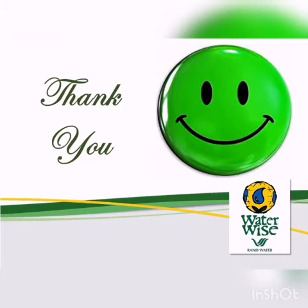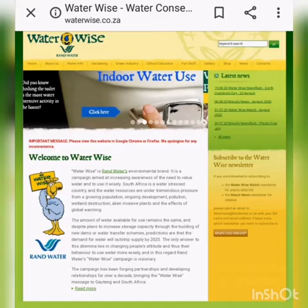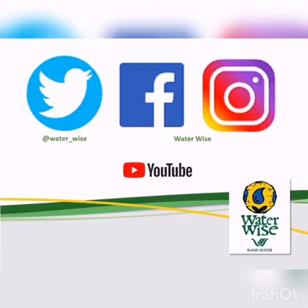Thank you for watching this video. For more waterwise principles, please visit our website. You can also follow us on Twitter, Facebook, Instagram, and subscribe to our YouTube channel. And remember, always be water wise — because every drop really does count.